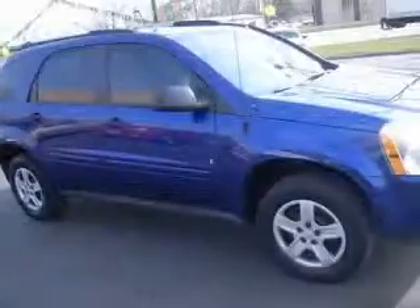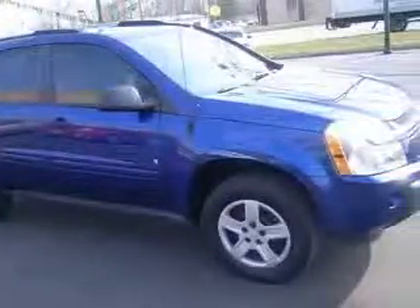We are proud to present this excellent 2006 Chevrolet Equinox. This Equinox has a 3.4L V6 engine and an automatic transmission.